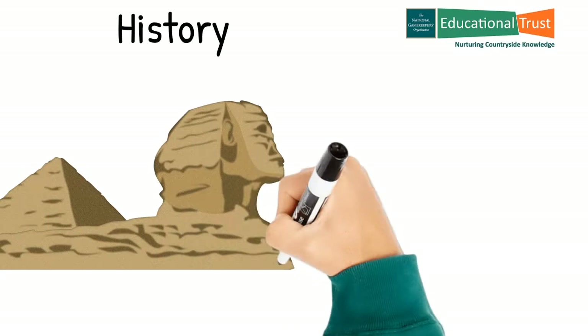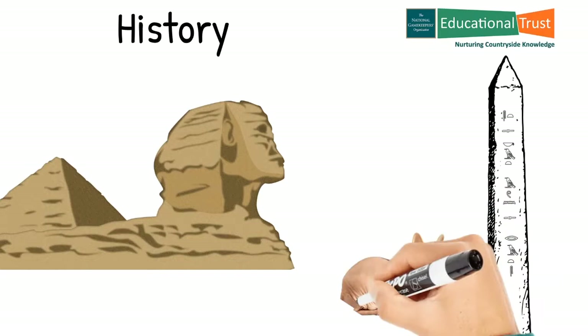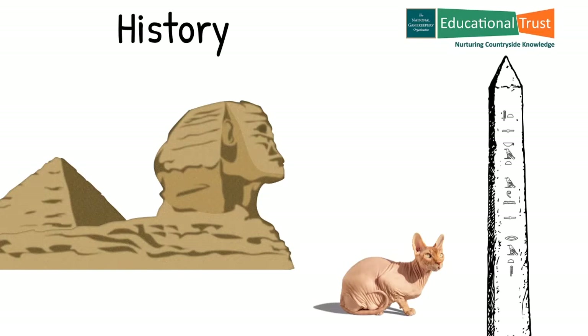Predator and pest control has been performed throughout the ages by many organisations, not just gamekeepers. Early records from ancient Egypt 4,000 years ago show the use of cats to control rat and mice issues and protect their grain stores. Even now, county councils and some conservation organisations have predator and pest control plans, both domestic and agricultural, used for the protection of endangered species, foodstuffs and public health.